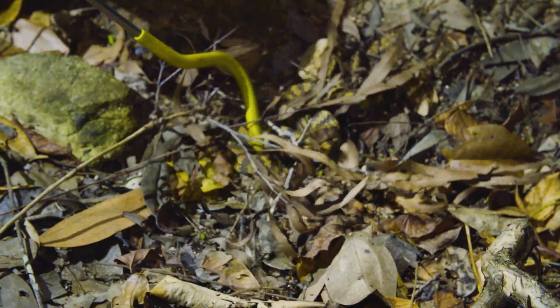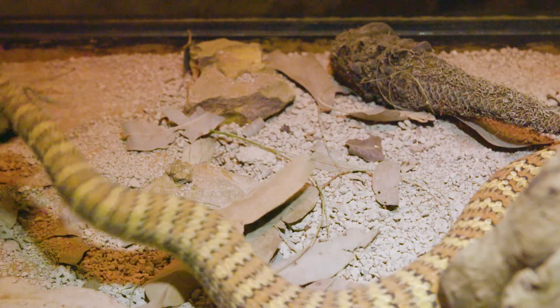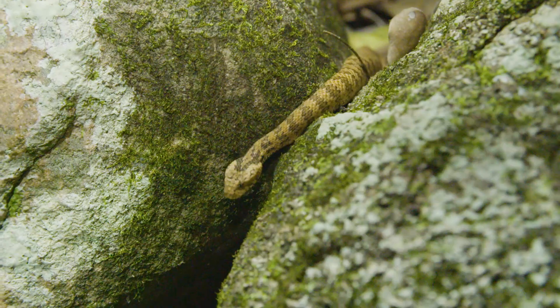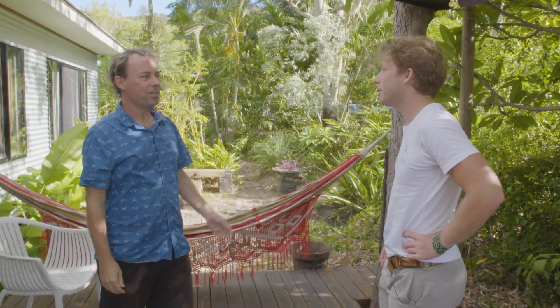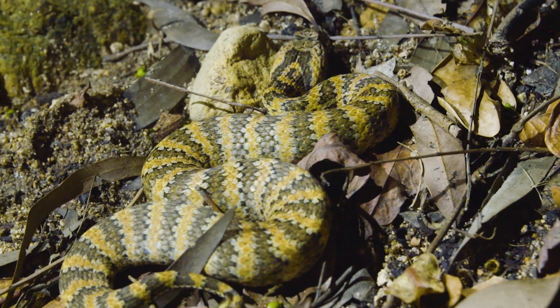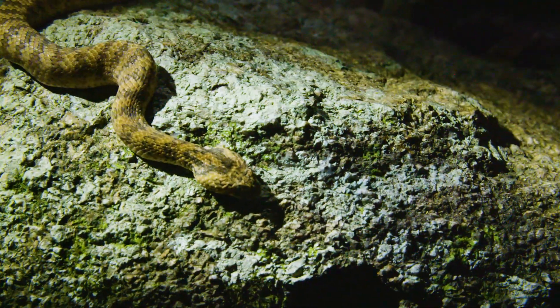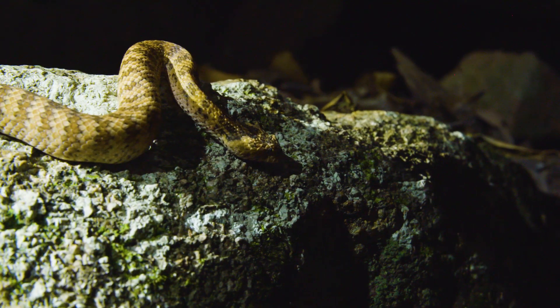Death Adders are known for their expert camouflage, extremely fast strike, and their powerful neurotoxic venom — which means the potential of a bite is terrifying. When I bought the place, they said this was known as Death Adder Alley. There's no doubt that the Death Adder is a highly dangerous snake, but I believe there's no need to fear them if you understand them. Let's test this theory.